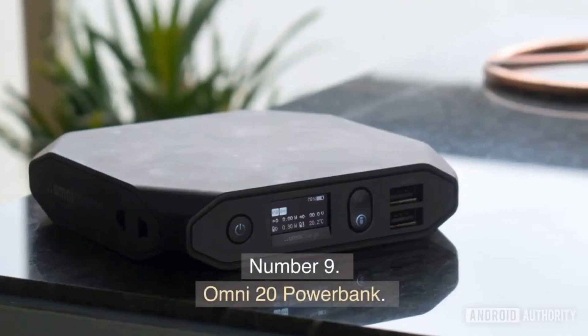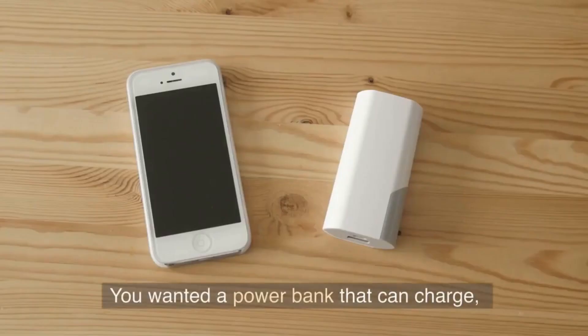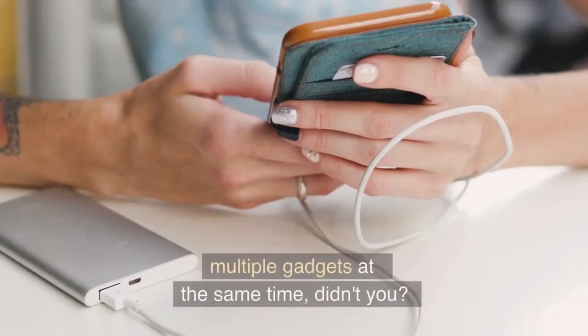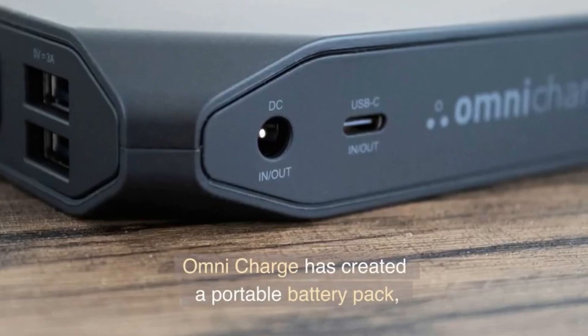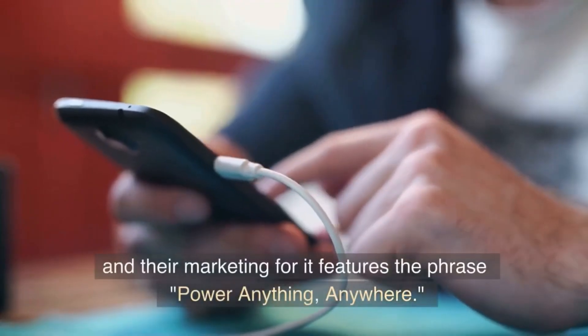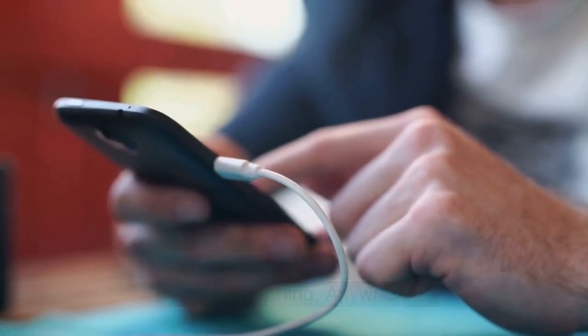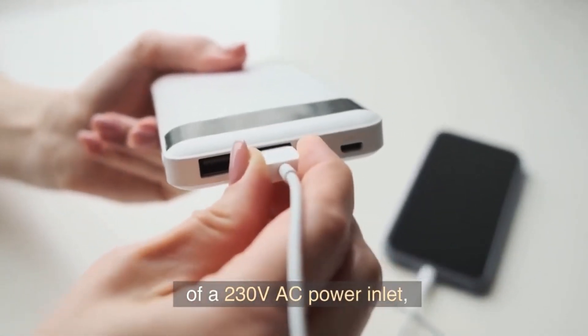Number 9. Omni 20 Power Bank. You wanted a power bank that can charge multiple gadgets at the same time. Omni Charge has created a portable battery pack, and their marketing features the phrase 'Power Anything, Anywhere.' This power bank includes a 230V AC power inlet.